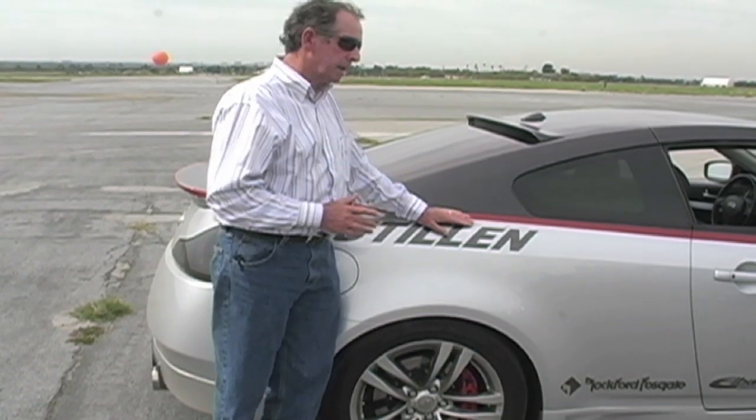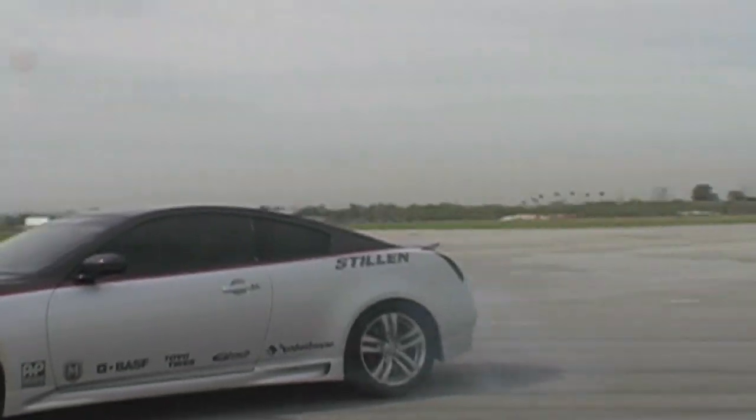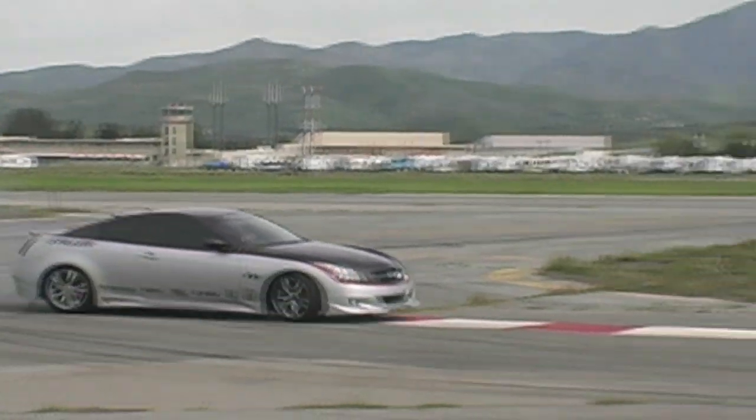I'm impressed by the response of the bottom end of the power in this car. I know supercharging is really good for bottom end and primarily high end, but the bottom end of the car is very, very strong as well as the top end. So when you want to turn the car, you can just jump on the throttle at lower RPM and it just takes off.